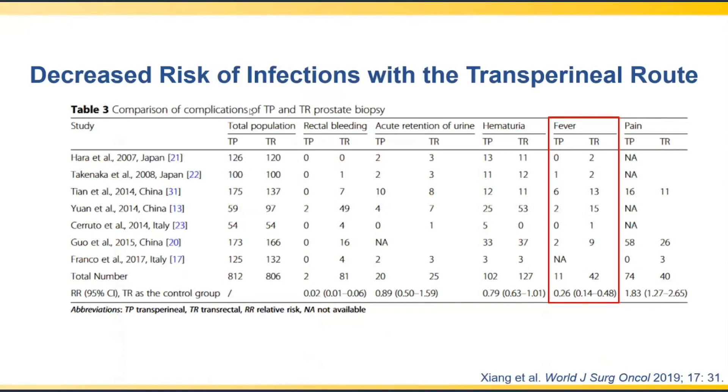A meta-analysis published in the World Journal of Surgical Oncology found a five-fold reduction in febrile episodes associated with transperineal versus transrectal biopsy. This analysis used fever as a surrogate for infection — a useful measure because patients often report worsening lower urinary tract symptoms that may be ascribed to infection without a positive culture. By limiting analysis to patients with true fever, a marked reduction with the transperineal approach is clearly demonstrated.